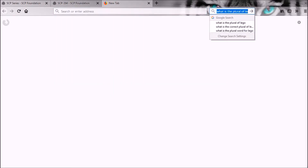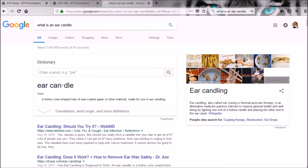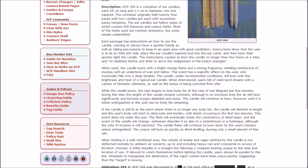The ear candles are hollow tubes of amatol coated with beeswax and various herbs — most are common aromatics, but some remain unidentified. Each package instructs the user to lie on their left side, place the tapered end into the ear canal, and have a spotter light the candle, warning to always have a spotter and to keep it in an open area with good ventilation. Ear candling — also called thermal auricular therapy — is an alternative medicine practice involving lighting one end of a hollow candle placed in the ear canal. The instructions caution to burn no longer than four hours at a time and to meditate before and after to aid in realignment of the body's energies.